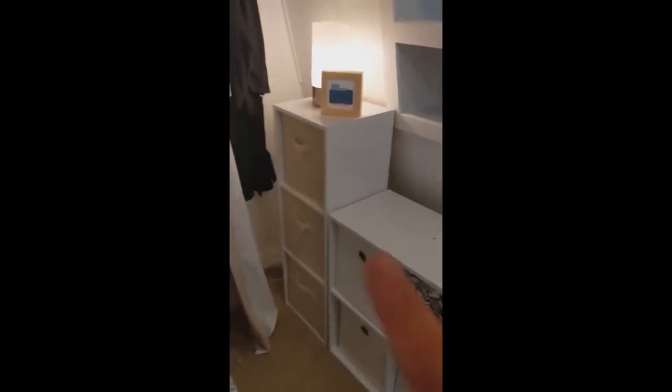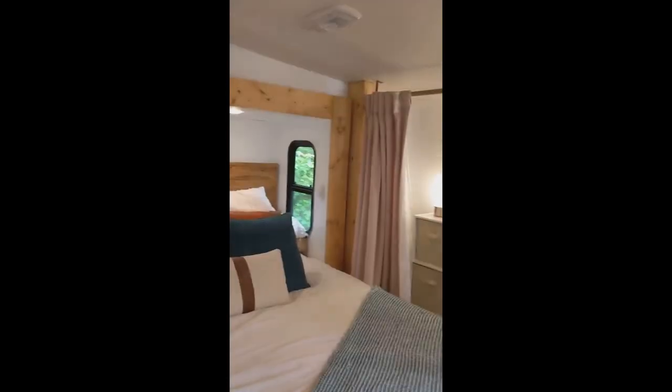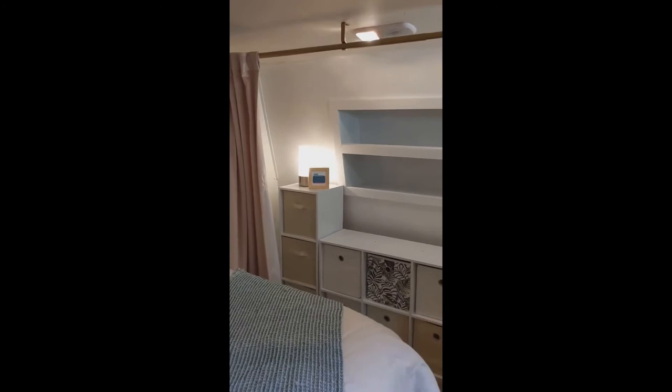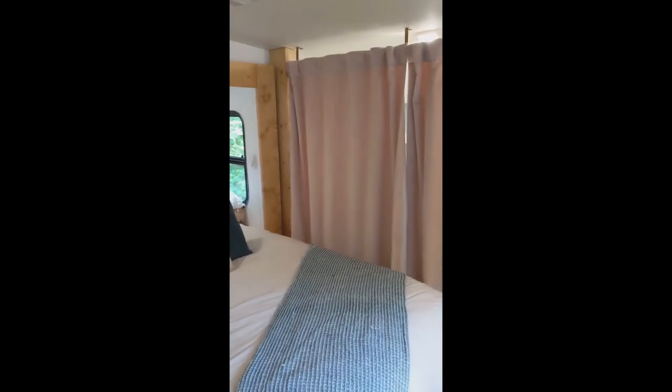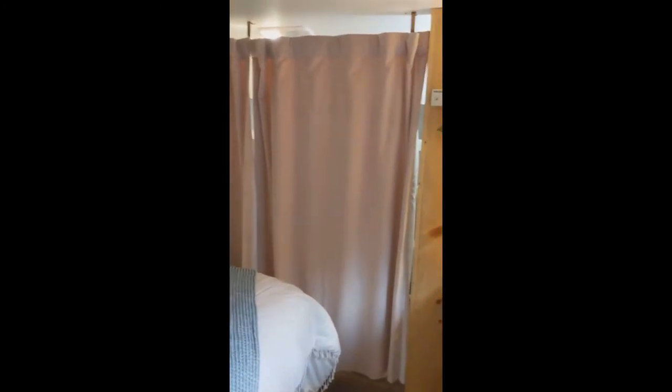If we were going to move and not be stationary, we would just add an eye hook here and an eye hook here and net this all in. And from the closet, if you want some privacy and don't want to look at it, you can just pull these closed — it gives you a nice soft, quiet, visual freedom, as we like to call it.